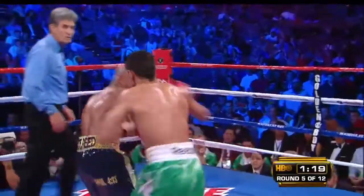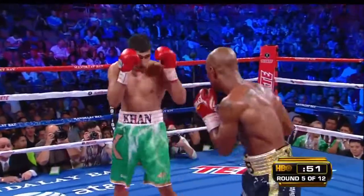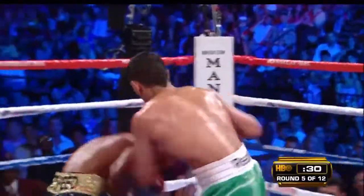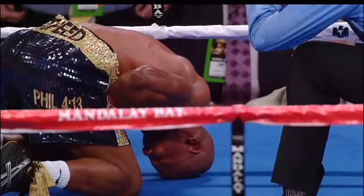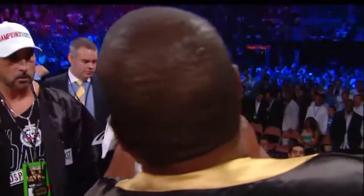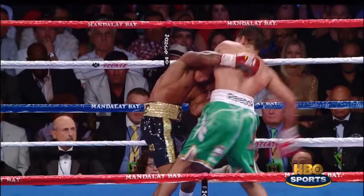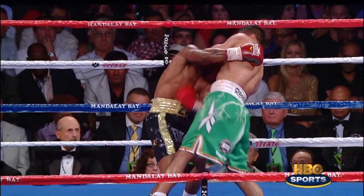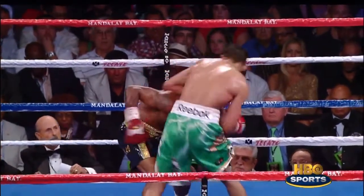He landed the left hook well. He's an accurate puncher and a bigger puncher than the other. This is going to be a knockout victory for Amir Khan. Zab Judah believes that he was fouled, but he's not going to win the argument. I can't see a man being in pain from a really low blow — that's a punch that hit him in the stomach that really hurt him.